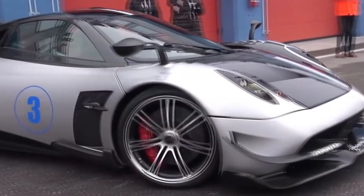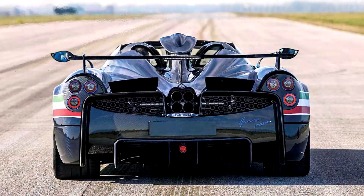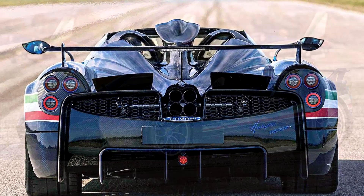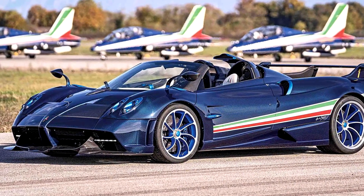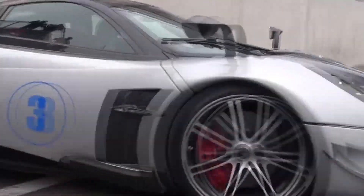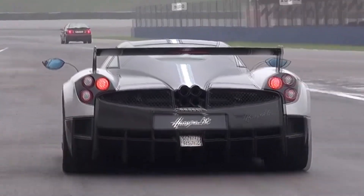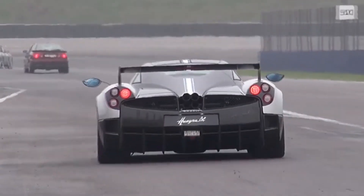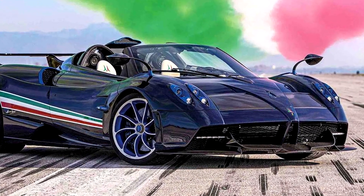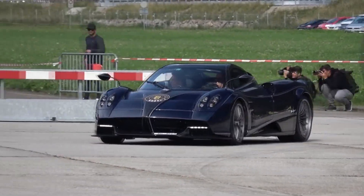On the standard Pagani Huayra Roadster, the 6-liter V12 from Mercedes-AMG develops 764 horsepower. The hardcore Huayra Roadster BC has 802 horsepower, and the Huayra Tricolor already has 840 horsepower — apparently the same version of the engine installed on the Huayra Imola Coupe, released in 5 copies. The dry weight of the car is 1,270 kilograms, which is 10 kilograms less than a regular roadster but 20 kilograms more than the BC version.